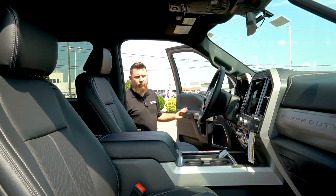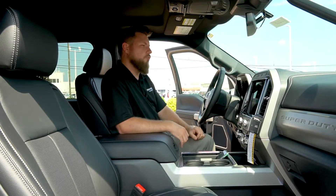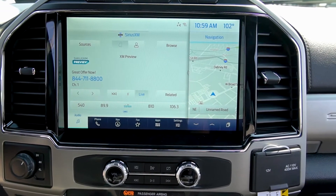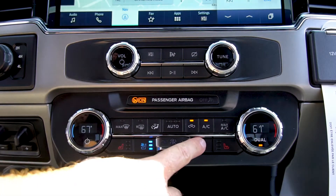While this generation Super Duty has been great in its current form since the introduction of the aluminum body, there have been some changes for 2022, namely here in the interior. You now get a 12-inch touchscreen running SYNC 4 and some redesigned audio and climate controls that are easier to use, read, and reach.